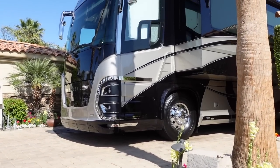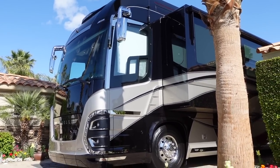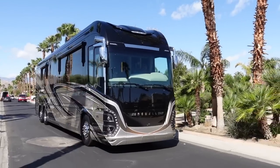Ladies and gentlemen, it's a beautiful day here at Motor Coach Country Club in Indio, California. Today I'm hanging out with Phil Cornelius from Newell Coach. How you doing, sir? Doing great, Andrew.